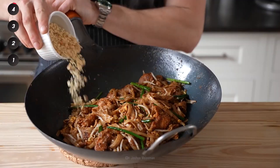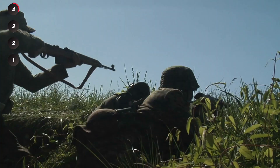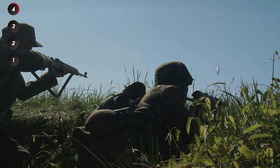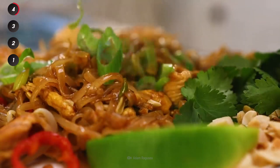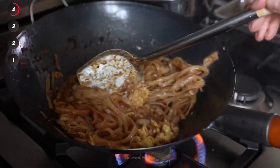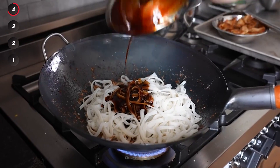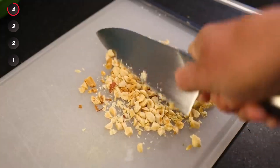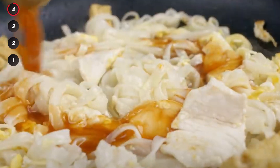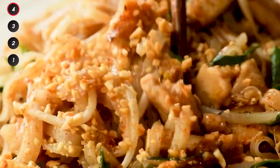Pad Thai is an internationally known dish that was created in Thailand leading up to World War II as a way to unite and strengthen Thai culture and ward off the effects of colonialism. Pad Thai starts with a base of long rice noodles sautéed with chili, fried eggs, crushed peanuts, and tamarind. After that, you can add tofu, seafood, and chicken to take things up a notch.